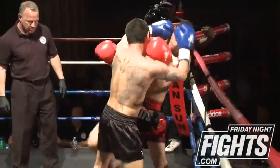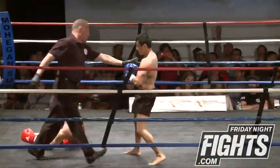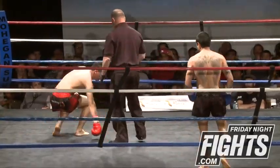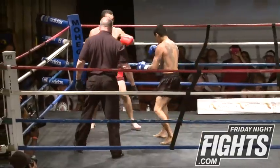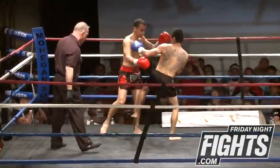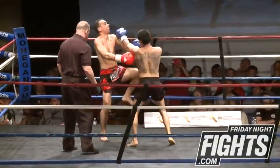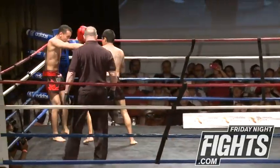Good low kick. Juan gets right back in his range and dumps him a second time with the same exact technique. Juan staying right in his own range, landing almost all the punches and kicks that he wants to land.